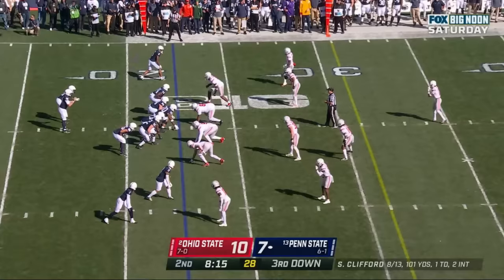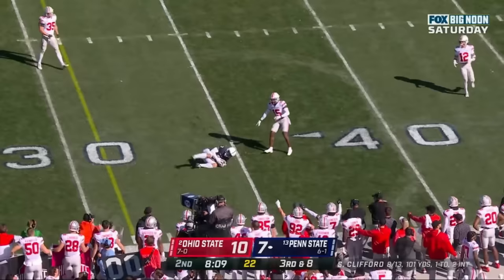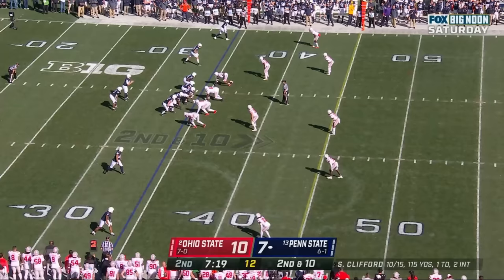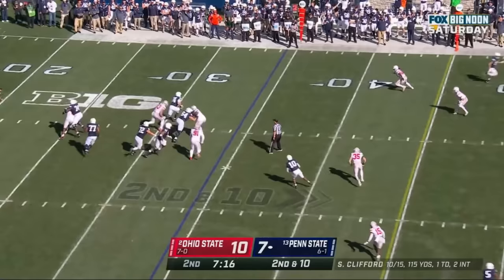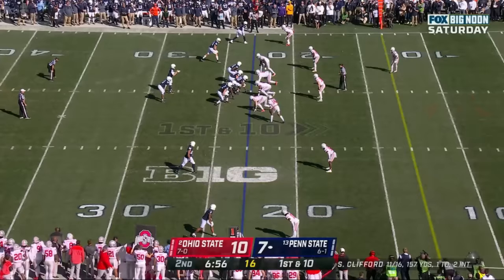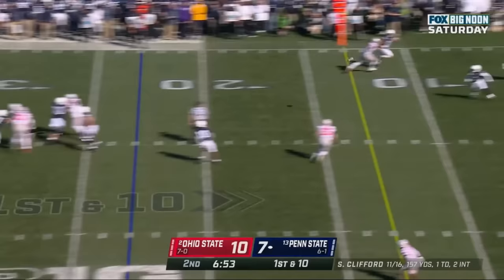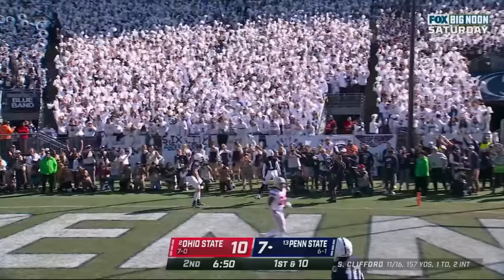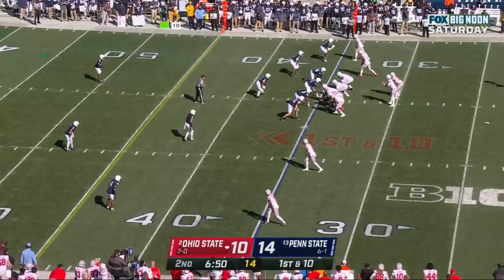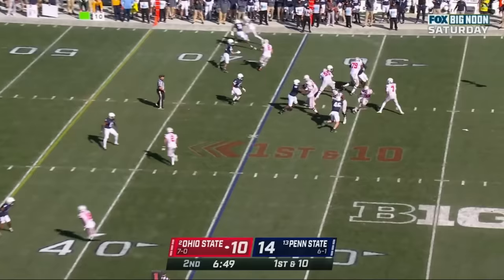Clifford steps up in the pocket, throws across, caught for a first down by Parker Washington. Clifford guns it over the middle — caught, Washington having a game. Clifford sprints out to his right, throws across, and it's caught for a first down by Parker Washington. Clifford standing strong in the pocket, slings it — touchdown, Nittany Lions! Keiondre Lambert-Smith, and just like that Penn State has the lead. Let's see how Ohio State responds.